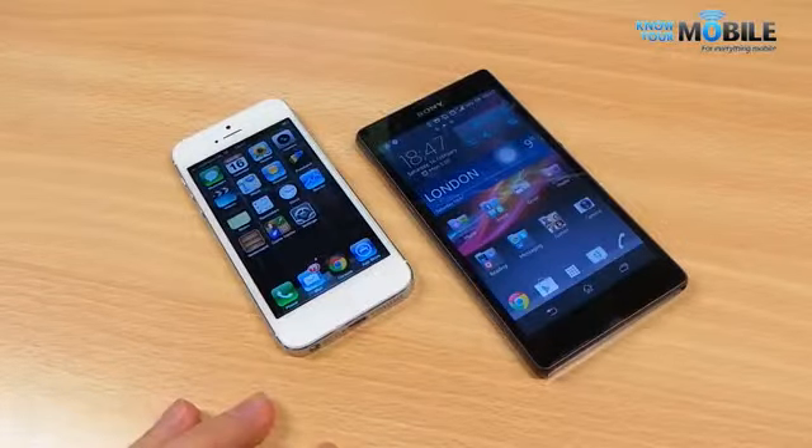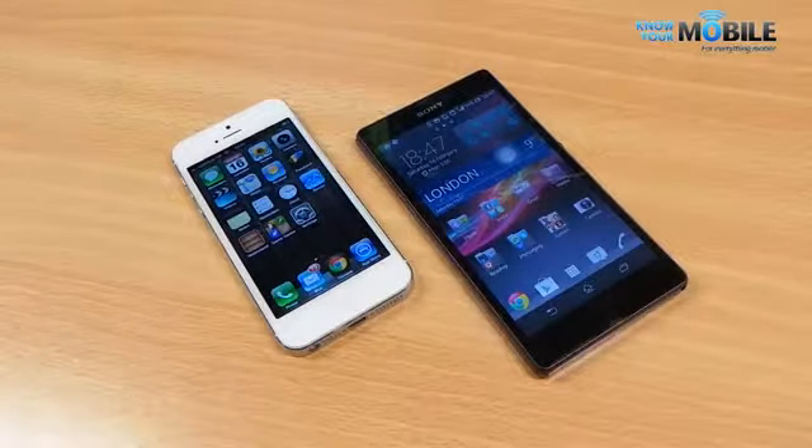Welcome to Know Your Mobile, I'm Basil. This is an Apple iPhone 5 and the Sony Xperia Z, and we're here to compare these two gorgeous phones.